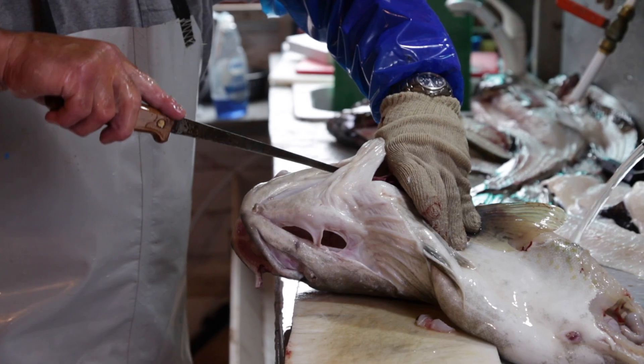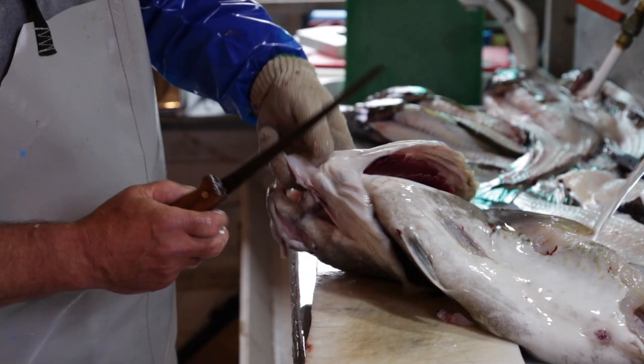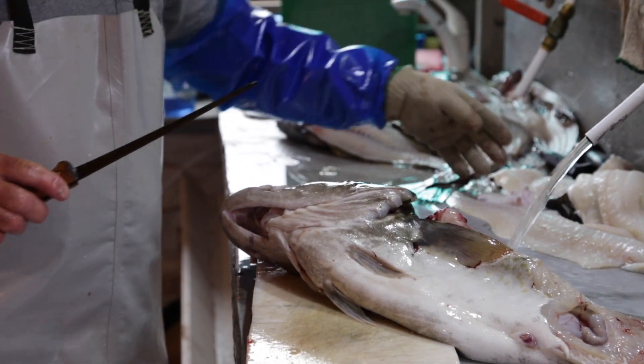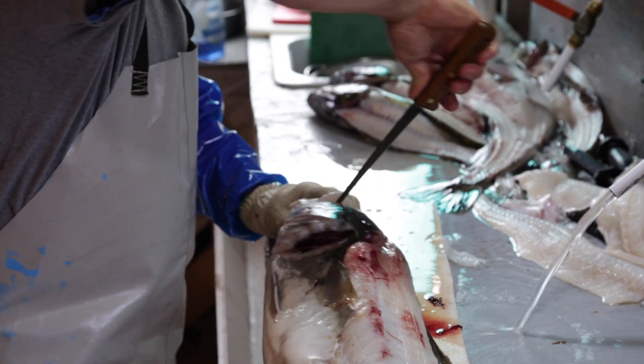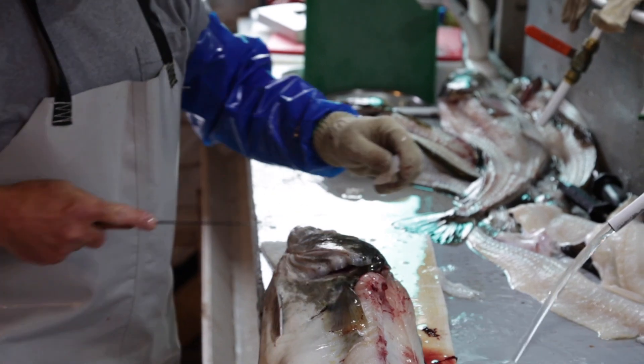Nobody ever kept the cod cheeks, only the cod tongues. Nobody kept the napes. Now everybody's starting to see all this waste on the fish — that's perfectly good food. The frame of the fish, you can make fish stock. We even use the cod skins — we dry them and make dog treats. We get the britchings, we get the sounds, we get the napes. Napes are really good, really tasty.